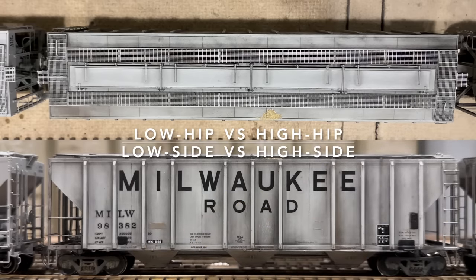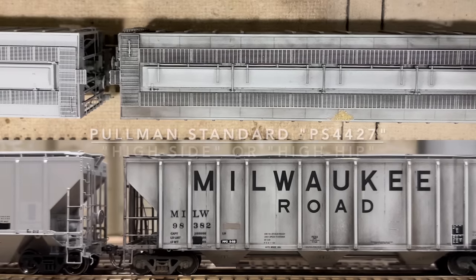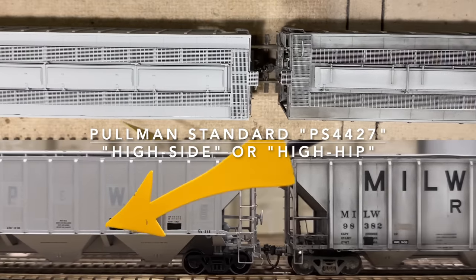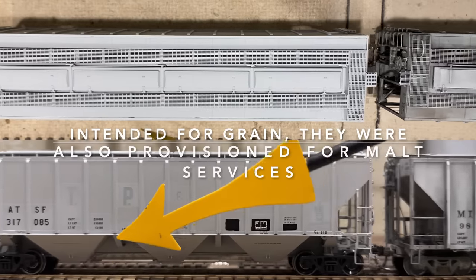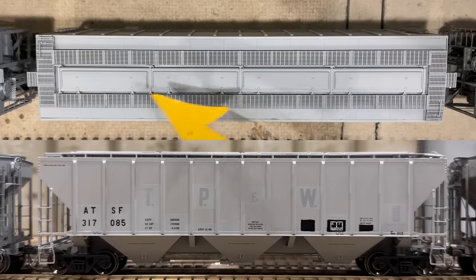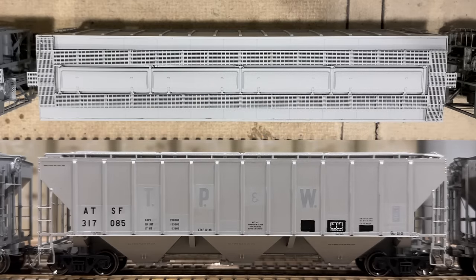We move on to the cousin of the 4427, which is the 4427 high side. Notice the difference between the low hip and the high hip — it's an obvious notable difference, along with the additional ribs and the gussets found underneath. These cars still have the long hatches on top, four of them individually mounted, that can be flipped open and loaded accordingly.